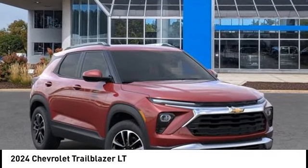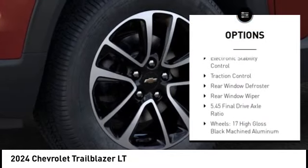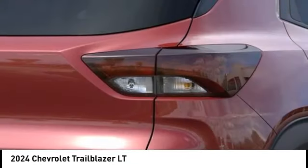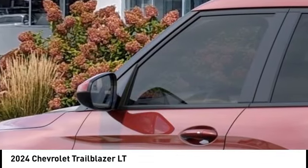Here are some of this vehicle's great options: alloy wheels, rear spoiler, brake assist, remote keyless entry, four-wheel disc brakes, front wheel independent suspension, electronic stability control, traction control, rear window defroster, rear window wiper.